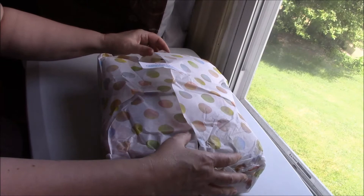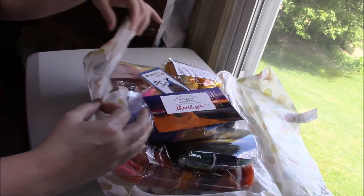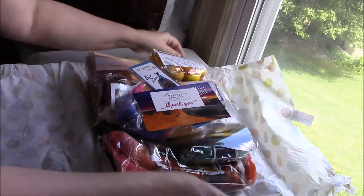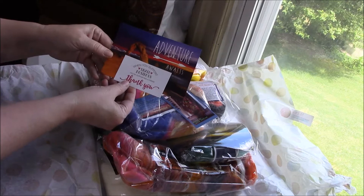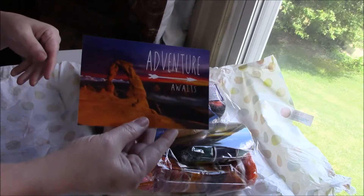It always amazes me how much Mary can get packaged in these little boxes. This box is a sunset theme. When you support small businesses, you're supporting a dream. Thank you. On the back is a yarn tracker. Adventure awaits — it's a postcard from the Utah Arches National Park, a delicate arch.